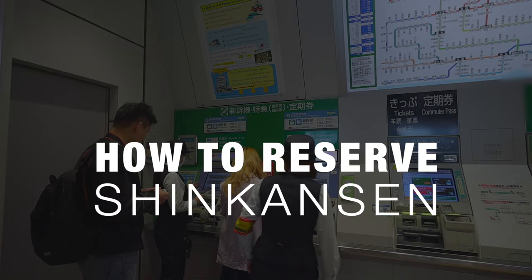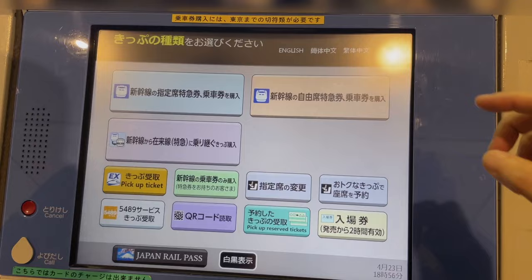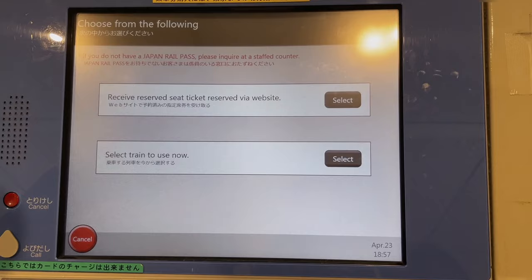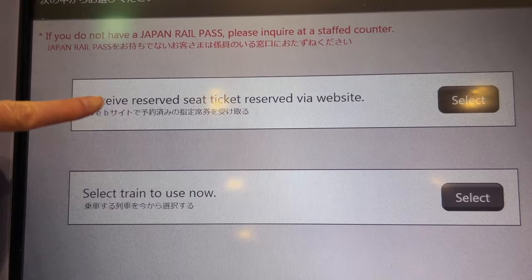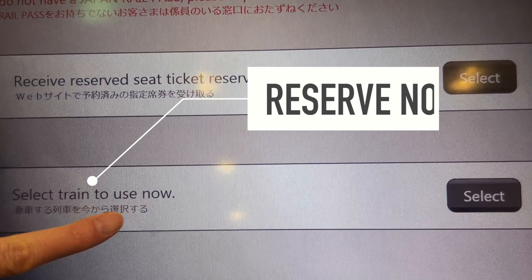Here's how you can use the JR pass to get a reserved seat on a Shinkansen at a ticket machine. First, select English, then select the Japan Rail Pass menu at the bottom of the screen. You will see two options: the upper option is for those who already reserved seats online and just come to pick up the tickets, and the lower option is for you if you didn't reserve online in advance and want to reserve and print out the tickets now.